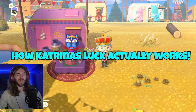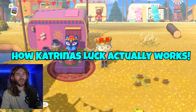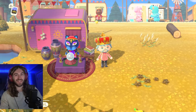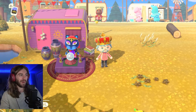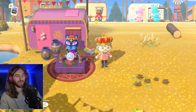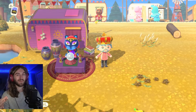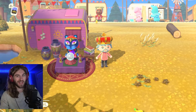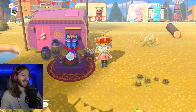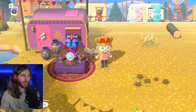Yo, what is up everybody? Austin here and today we're gonna talk all about Katrina and her fortune-telling shop. I've been testing Katrina and all of her features for the past couple days and I think I have a very good understanding of all the features she offers, how they can benefit us, and what they do exactly.